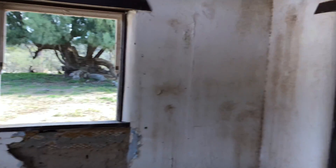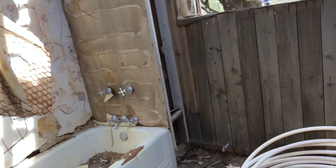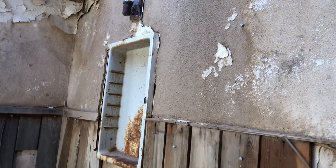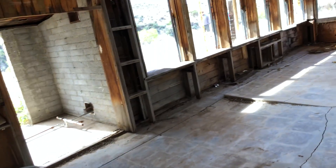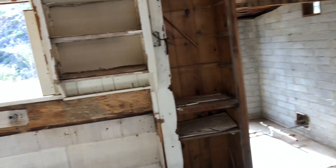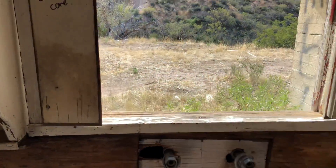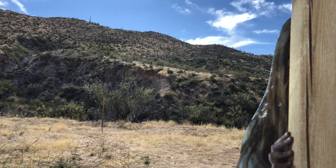Another bedroom. This was the bathroom. Definitely not too old, with the electricity and the indoor plumbing. And now we're back to the Arizona room slash kitchen. There's the view out the kitchen window.